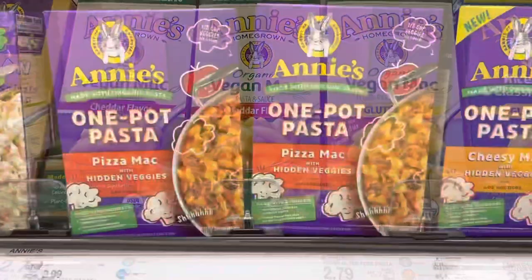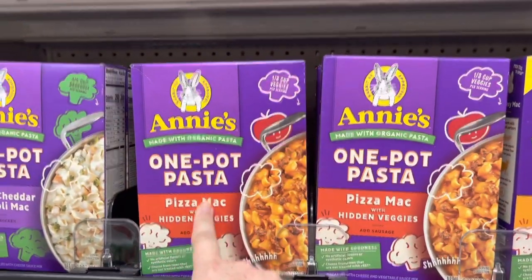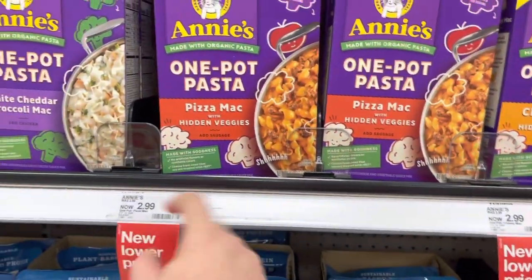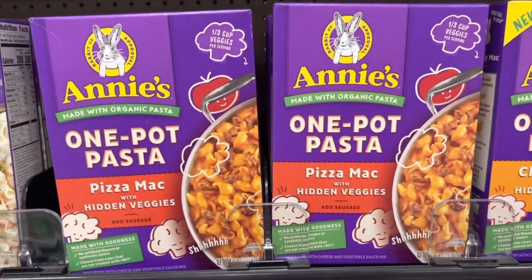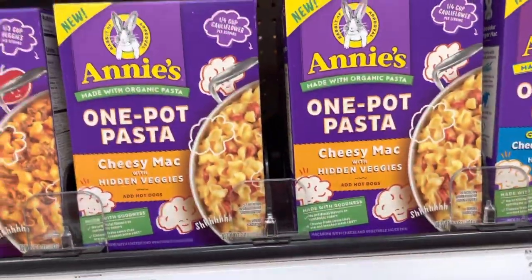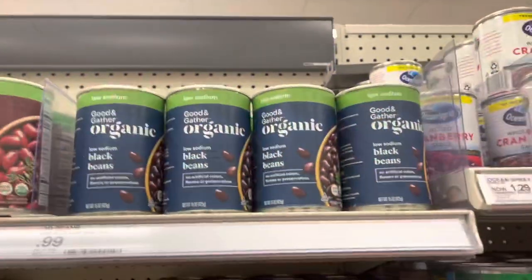If everyone's into Hamburger Helper, they even have Annie's organic pasta Hamburger Helper with hidden veggies. If you're going to make your kids Hamburger Helper, it's only $2.99 — almost the same price as regular. It has better quality ingredients and veggies mixed in. Do yourself a favor and get the good stuff. After you taste it you'll understand.